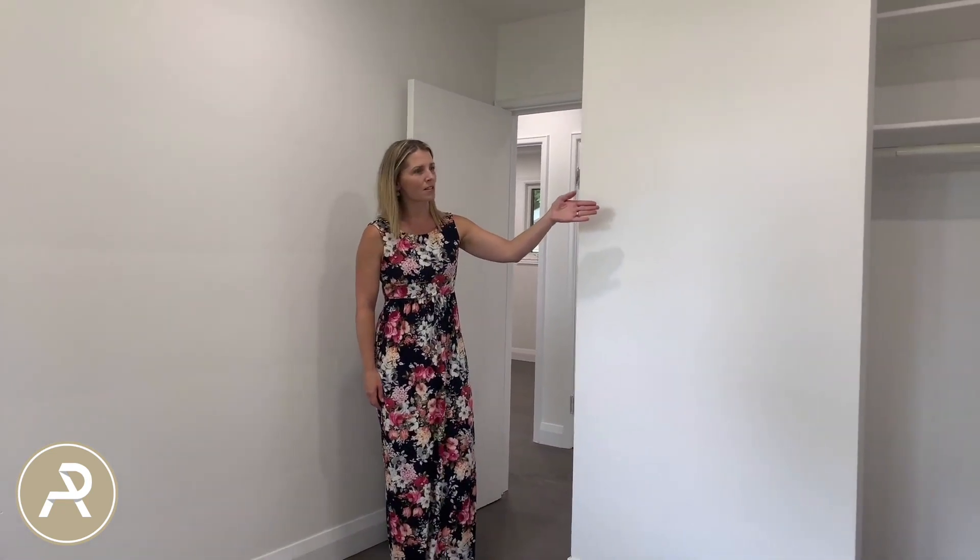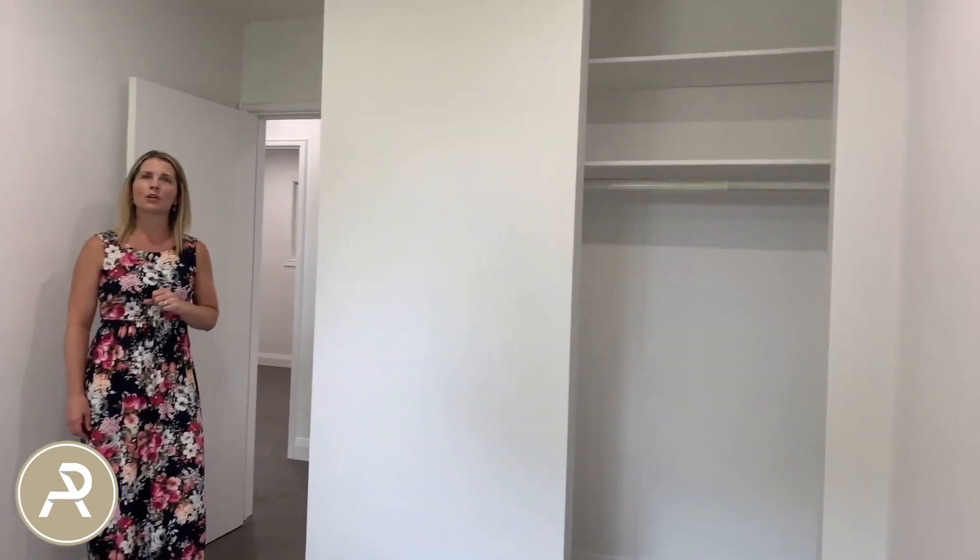Back across the hall we have the third bedroom, with a pretty decent-sized closet. It's a nice room that could easily fit a double or queen bed.